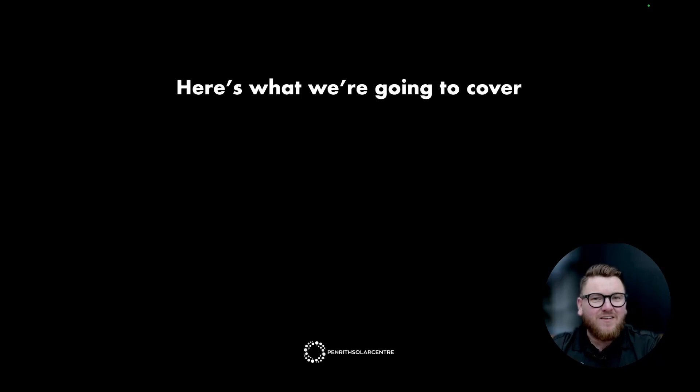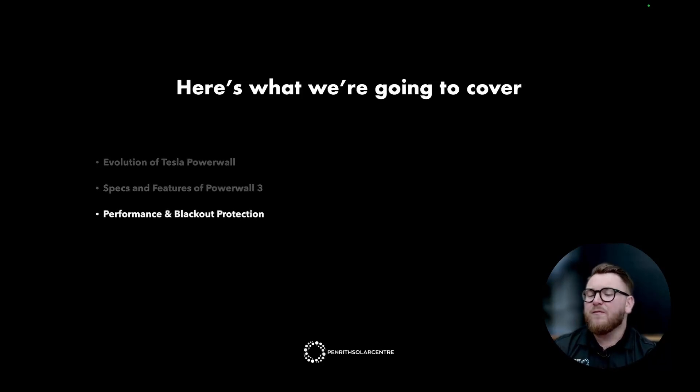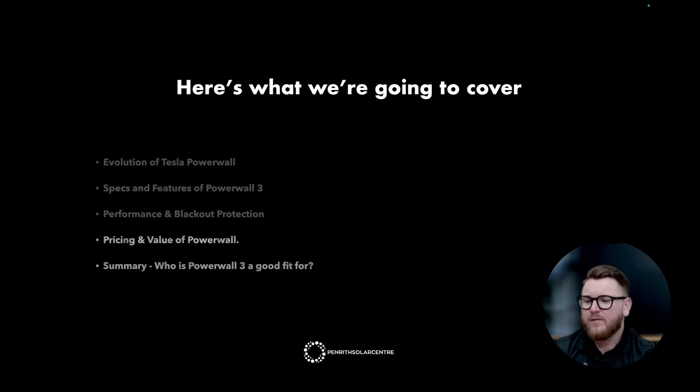If you're ready to go, strap yourself in while we run through Lesson 1, the Tesla Powerwall 3 Masterclass. Here is what we're going to cover: the evolution of the Tesla Powerwall, the specs and features of Powerwall 3, the performance and blackout protection, the pricing and value of Powerwall, a summary, and who is Powerwall 3 going to be a good fit for.